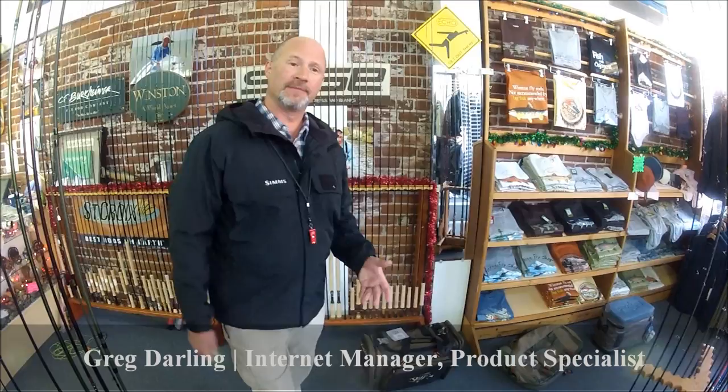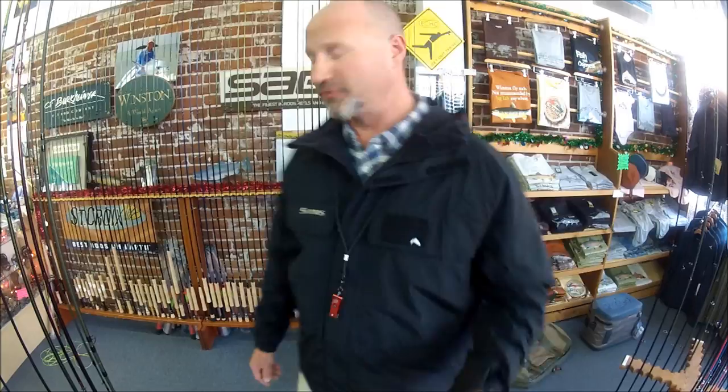Greg from Gorge Fly Shop here again. It's the Christmas season 2012 and we just want to highlight some of the new products that we think are interesting, exciting, and show you some of the features of these quickly.